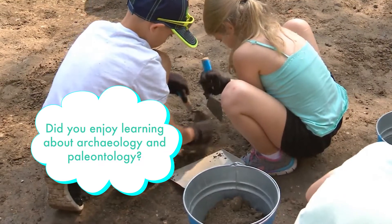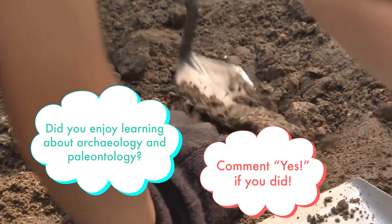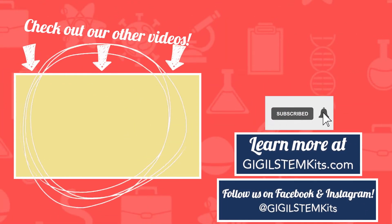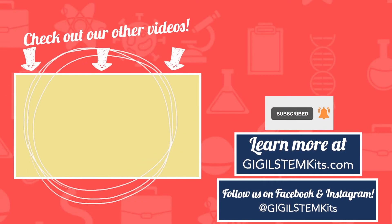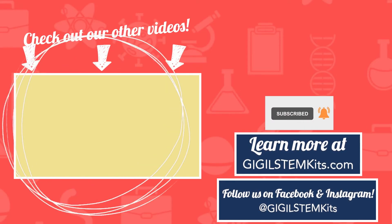Did you enjoy learning about archaeology and paleontology? Comment yes if you did, and subscribe to our channel for more STEM-ulating videos!